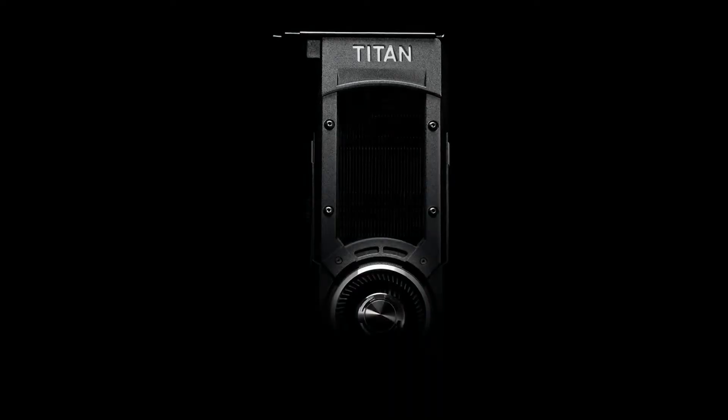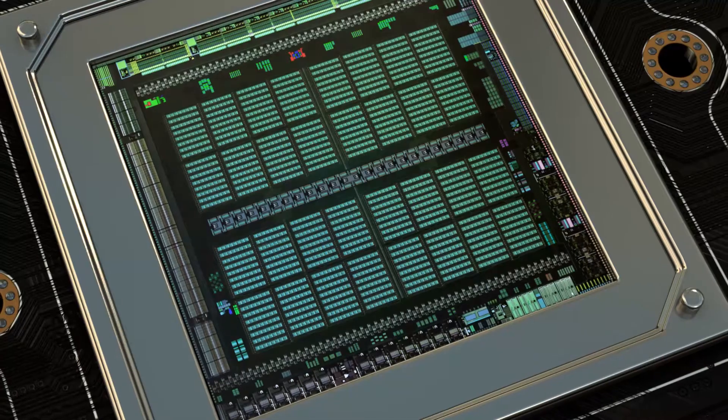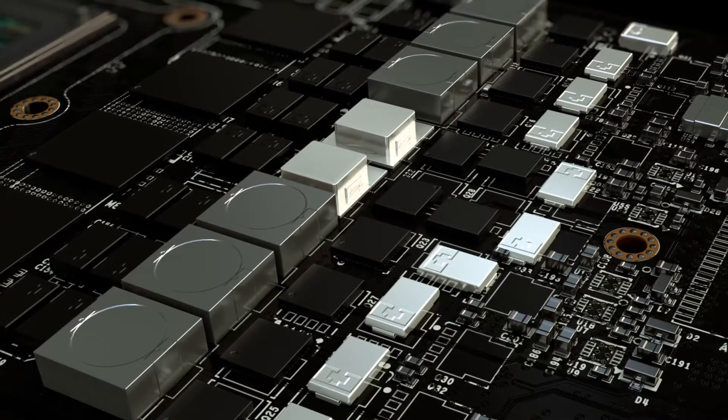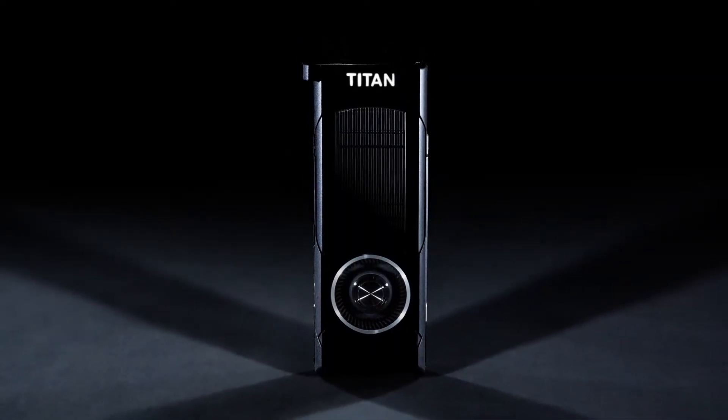Second, we introduced Titan X. Titan X is built for the discerning gamer — incredible craftsmanship that delivers maximum performance using the power of Maxwell's architecture while delivering cool and quiet gaming. Titan X has 3,072 CUDA cores, it's 2x the performance-per-watt efficiency, and 2x the performance of our prior generation Titan, and it has 10% headroom for everybody that wants to overclock.